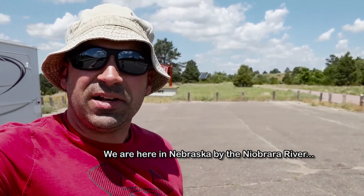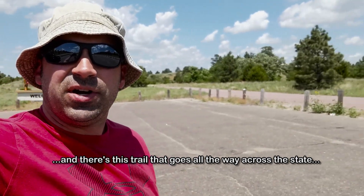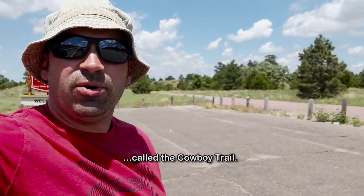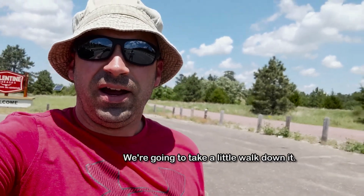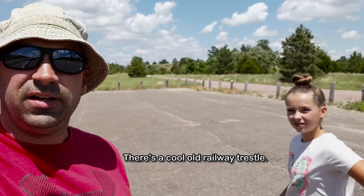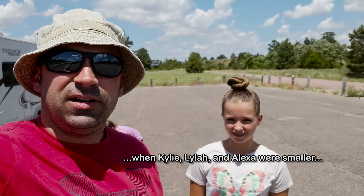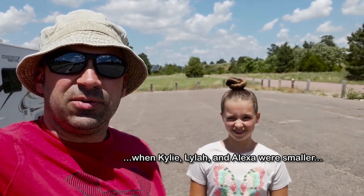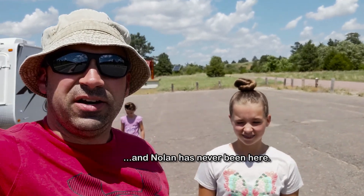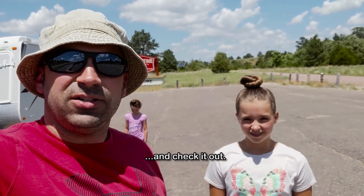We are here in Nebraska by the Niobrara River and there's this trail that goes all across the state called the Cowboy Trail, and we're gonna take a little walk down it. There's a cool little railway trestle. We were here six years ago when Kylie, Viola, and Lex were smaller, but Nolan's never been here, so we're all gonna go take a walk across it and check it out.